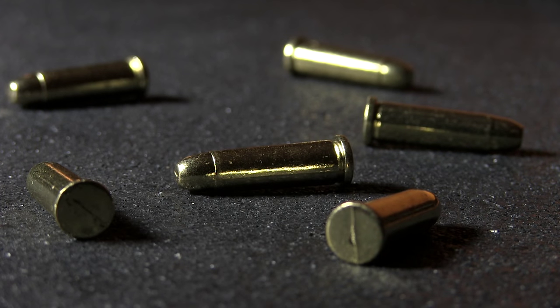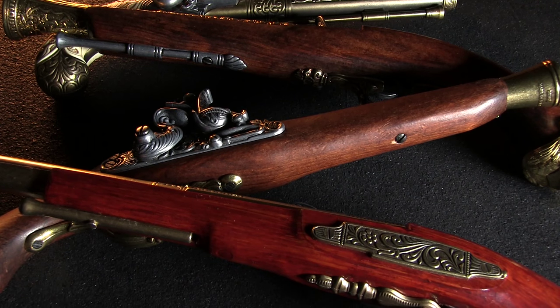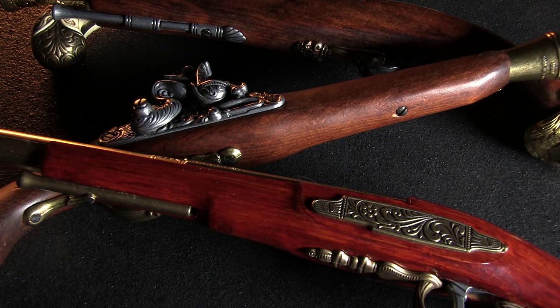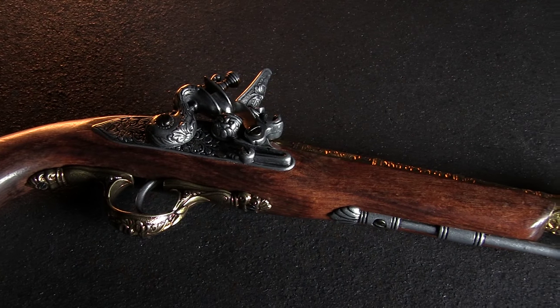Now I know you were afraid we were just teasing you with all these firearm-related accessories, but don't you worry — next up, we have guns. Lots of guns. Collector's Armory makes a lot of super-cool period pistol replicas. These are all really high-quality for the price point, each one manufactured in Spain.